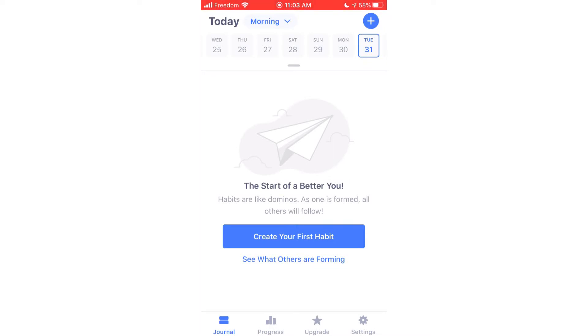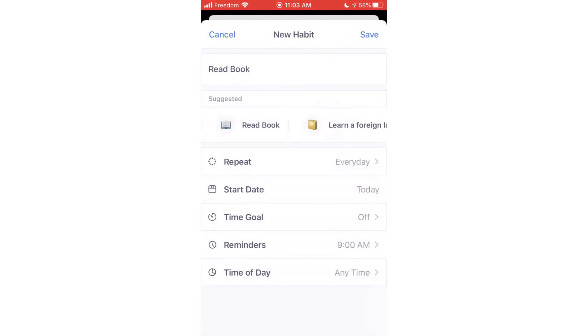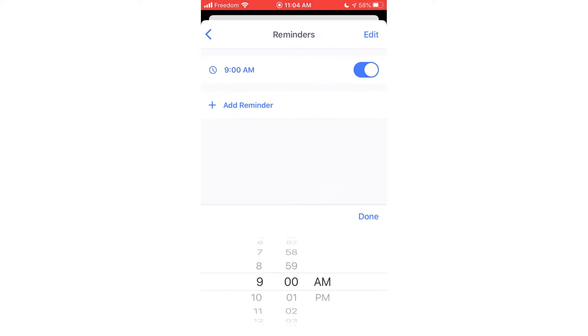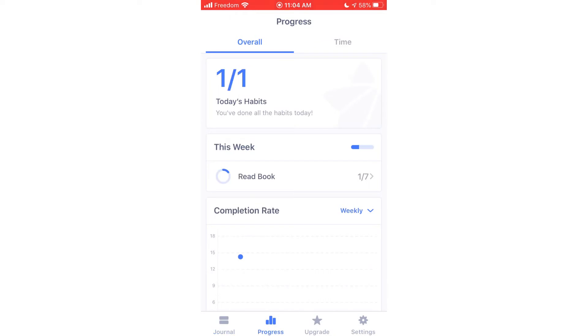When you first download Habitify, you'll be prompted to create your first habit. Tap 'Create your first habit' to do so. You can scroll through some of the suggested habits and use one of those, or come up with one of your own. Next, choose how often you would like to perform this habit and how long you would like to do it for. You can also choose to be sent reminders about this habit. When you're done, tap save. When you accomplish this habit, just check it off from the home screen. If you want to see your weekly progress, tap the progress button at the bottom. You'll see which habits you've completed this week and some other charts as well.